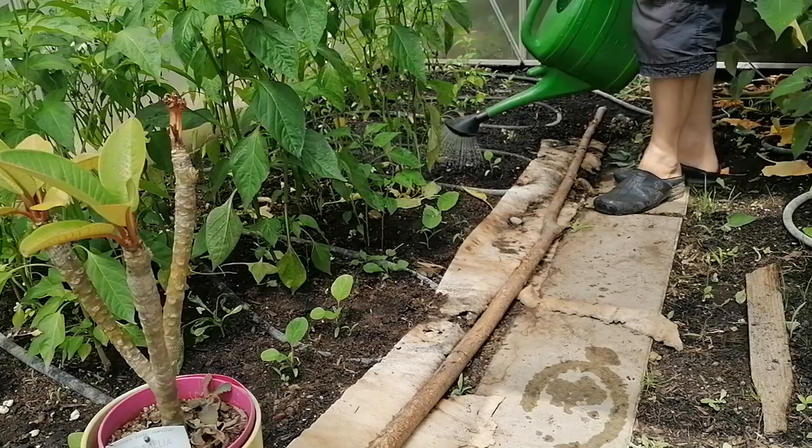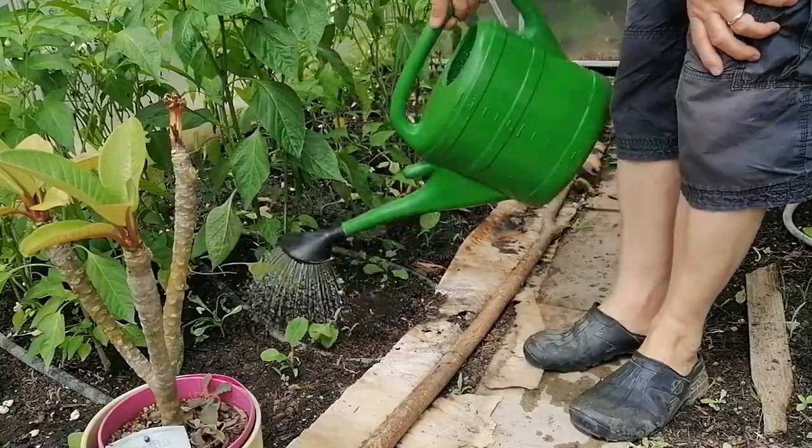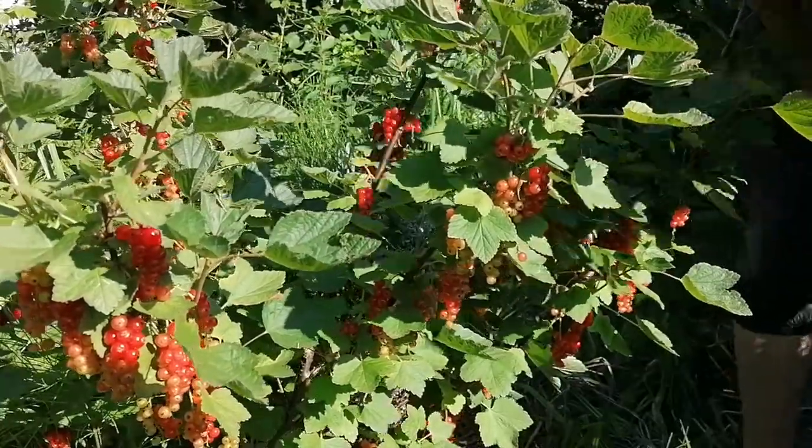Hi everyone, welcome back to Swiss Home Garden. Chitra here. In this video, I will be taking you along in our gardening during June. Let's begin.